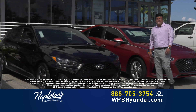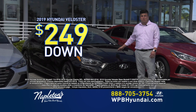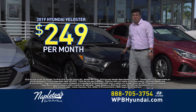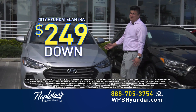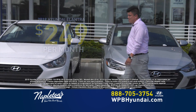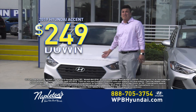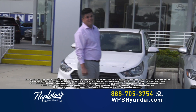This weekend here at Napleton's West Palm Beach Hyundai, you can get this Veloster for only $249 down, $249 a month. Lo bonito de esto que es de usted, no es un lease. Puede llevarse este hermoso Elantra por $249 down, $249 al mes. También tenemos este hermoso Accent por solamente $249 down, $249 al mes. Usted escoja, tenemos la elección para ustedes.